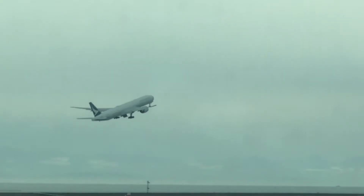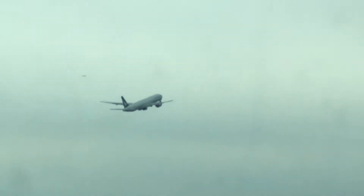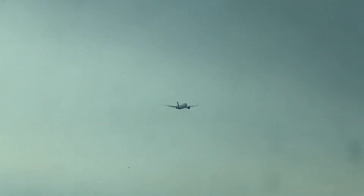Look at that picture-perfect takeoff. That is beautiful right there. Although it's not a very sunny day, it's good enough to film the takeoff videos, so why not? Hong Kong bound, baby!